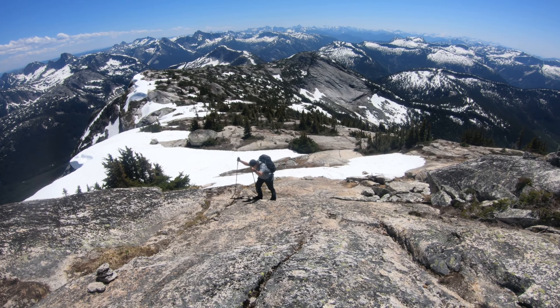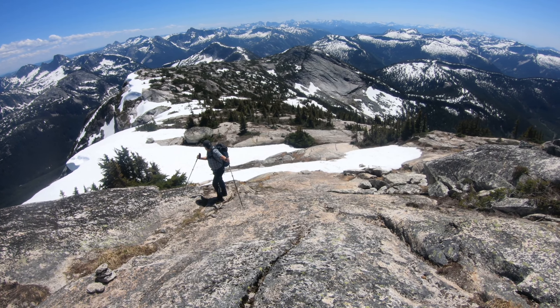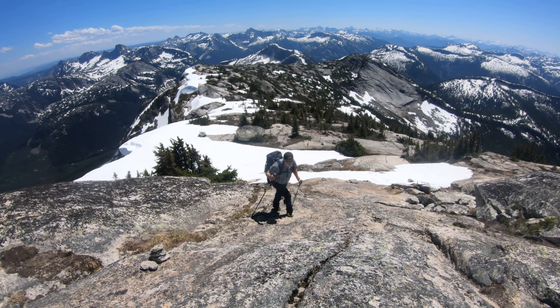The mighty cornice right there. That was quite dramatic. Standing where I am, it sticks out 10 meters. I saw it from below. Avoid climbers right.